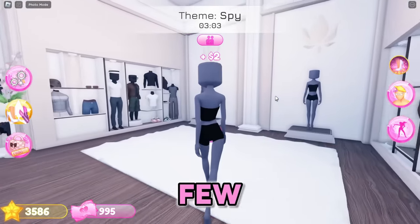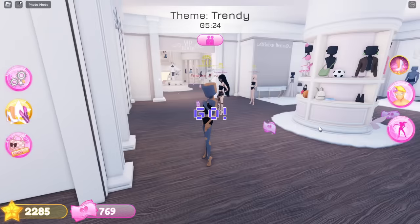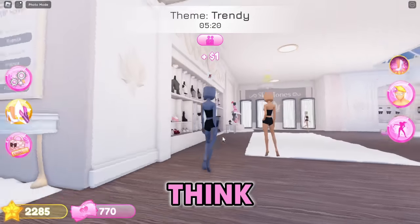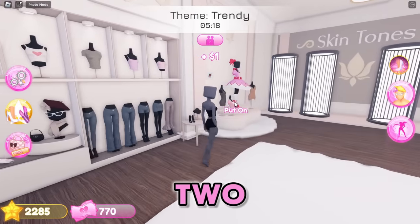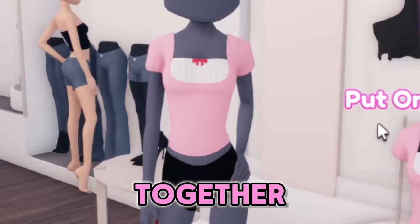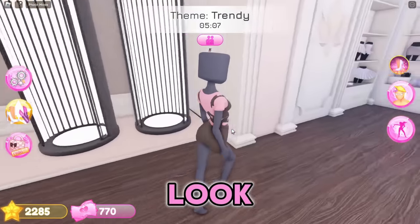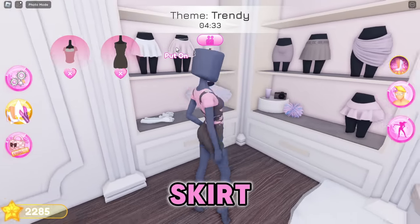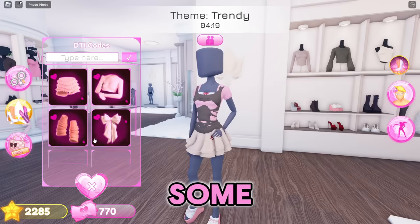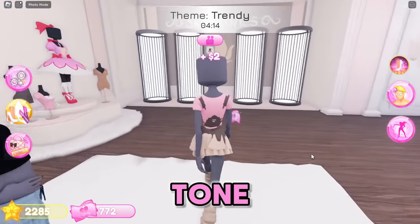That's really all they added in this smaller update, but we're going to try to make a few cute outfits with the new items - wish me luck! The first theme is trendy, and I think both new items are really trendy so I might wear them both together, doing an alpha hack. I'll add just one skirt - a jean skirt - and some leg warmers with sandals that look really cute together.